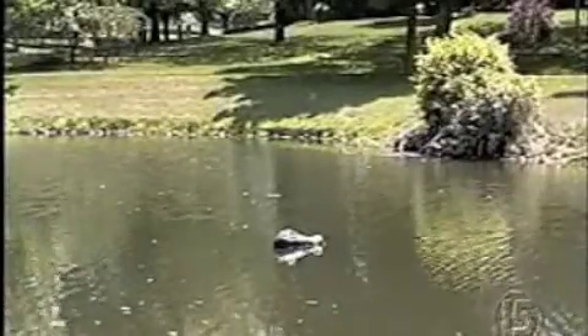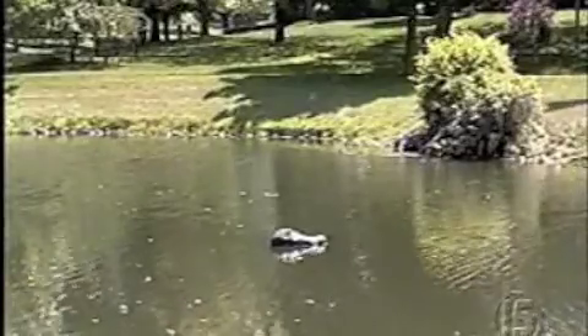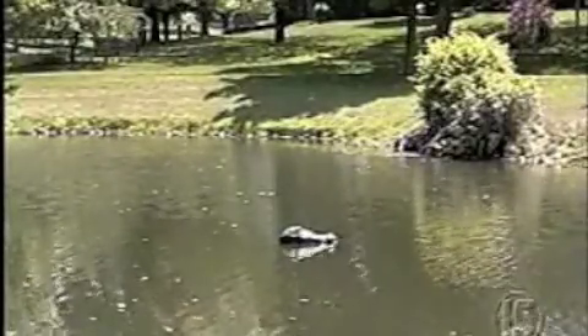The plastic gator head just floats there, slowly moving around the pond. It's just real enough looking to scare away the geese. It's the cheapest thing that you can find to get rid of Canadian geese. They're just going to fly to someone else's pond. Yeah, until they get an alligator head.